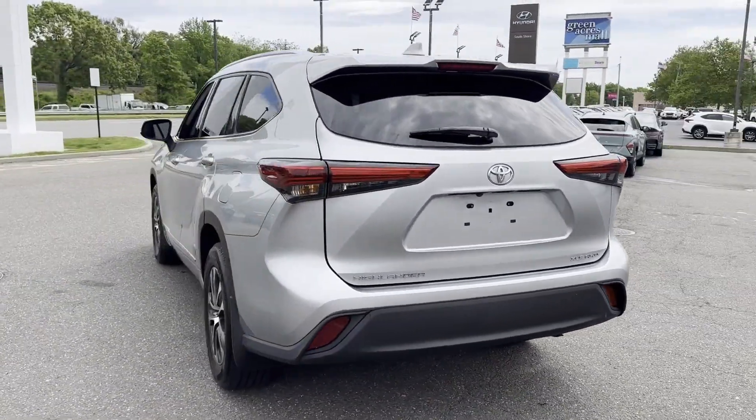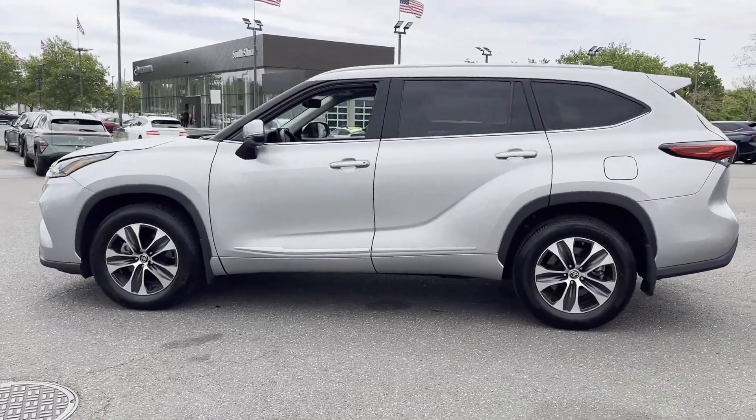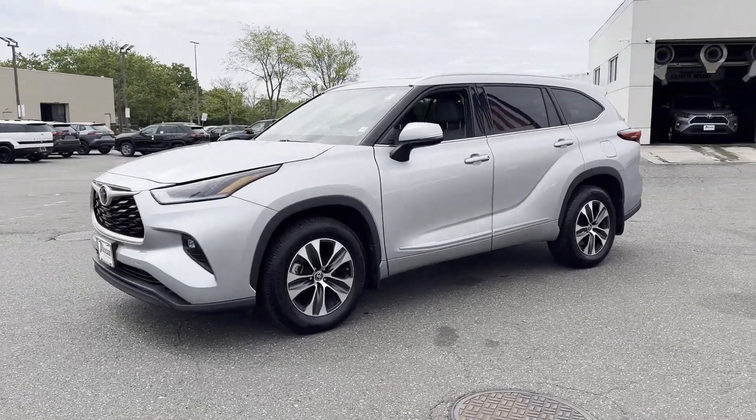Brake assist, keyless entry, steering wheel audio controls, auto dimming rear view mirror, aluminum wheels. Find your dream car and drive it home today.